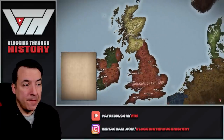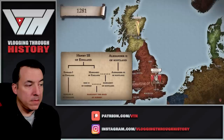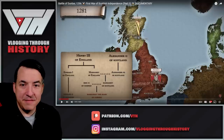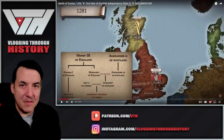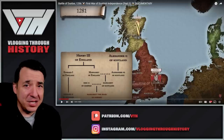The continuance of the Canmore Line now hinged on a small girl, the only daughter of Alexander's daughter Margaret. Margaret had married the King of Norway in 1281, and it was now this three-year-old girl who claimed the throne of Scotland. And imagine, had she lived, how history might have been different — the much closer ties that may have existed between Scotland and Norway. There are so many times in history where just little things like timing, who dies when, and who marries who completely changed the trajectory of history.